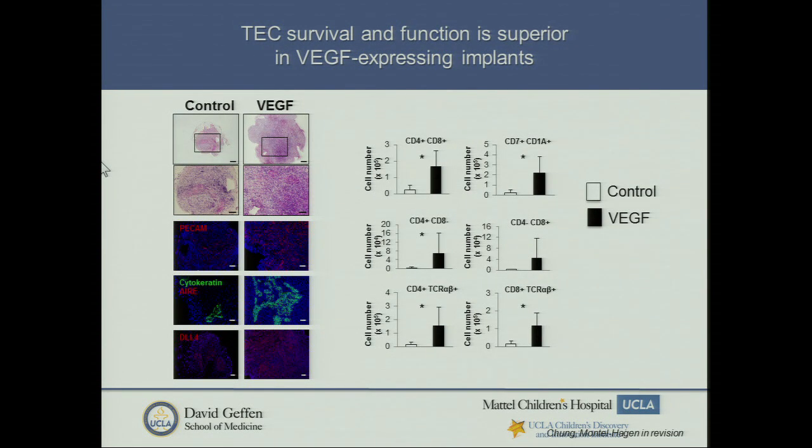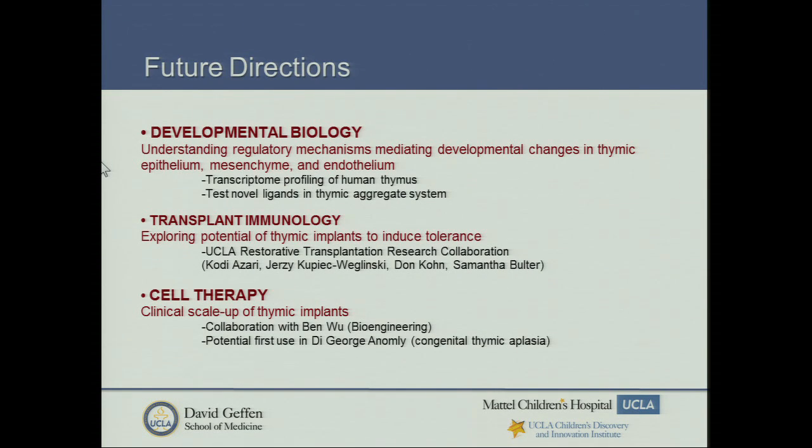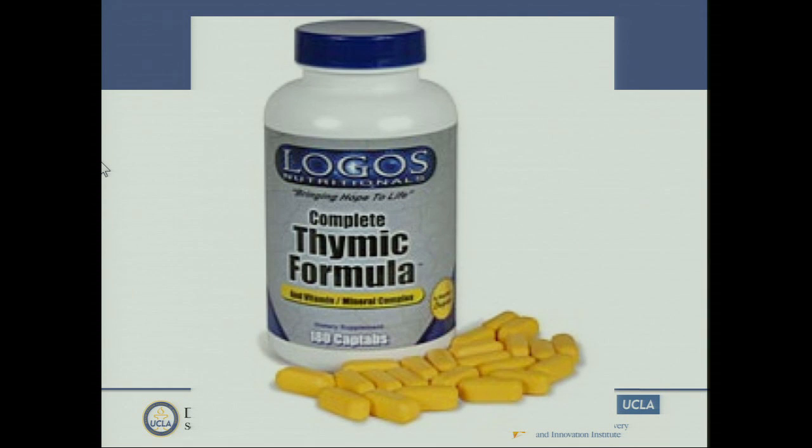This may be because VEGF revascularizes better. For future directions: in developmental biology we want to move this transcriptome profile into the human and test novel ligands discovered in our transcriptome analysis. We're looking at using these implants to induce tolerance, and clinically scaling up these implants in collaboration with Ben Wu to develop scaffolds. Our first clinical target would be DiGeorge syndrome, or thymic aplasia. Thank you.